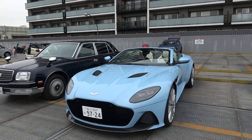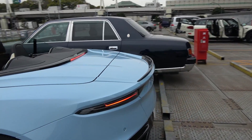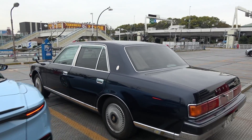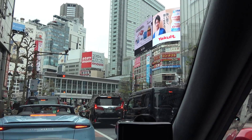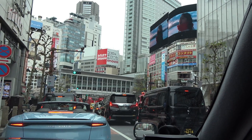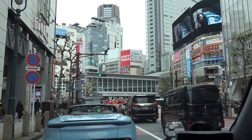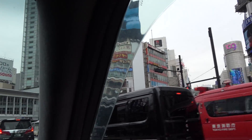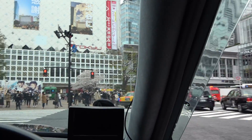Ken just cleaned the DBS Superleggera Volante. I'm telling you guys, this color is pretty hot. We're going to do a quick lap around Tokyo before returning this car. Holy fuck — sounds like the world's on fire. Good Lord.